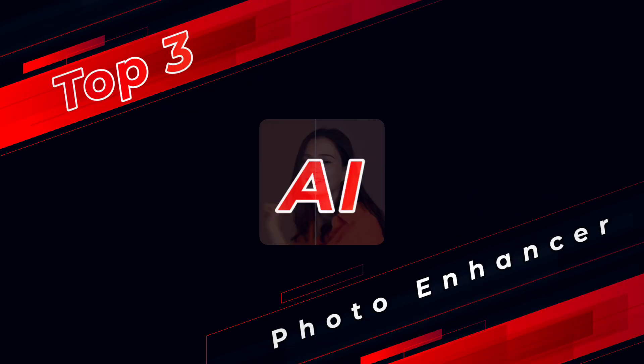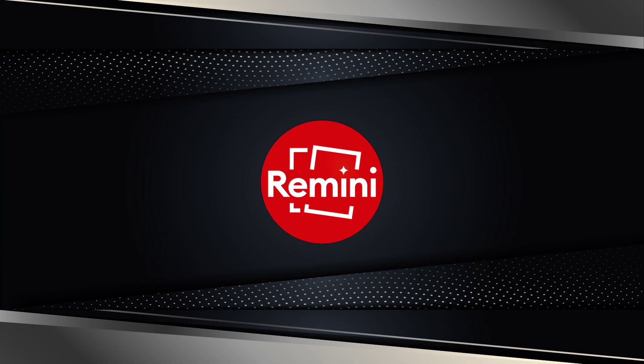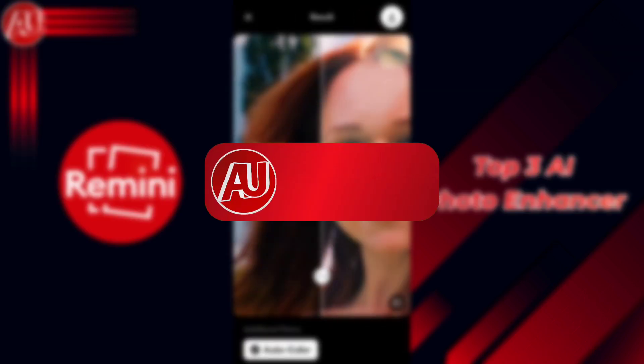Hey guys, I'm Hamzah from Android Ultra. In this video I'm going to share with you the top 3 AI photo enhancers. Number one is Remini. Remini is one of the best photo enhancers — no matter if you are an Android, iOS, or web user, or on Mac OS, Windows, and Chrome OS, it's available on the web.